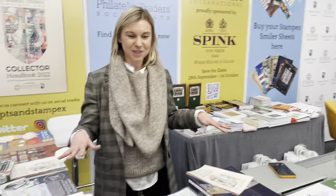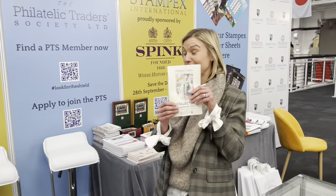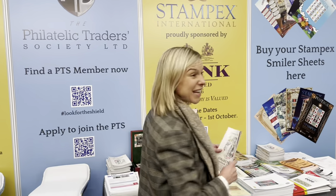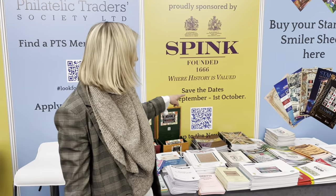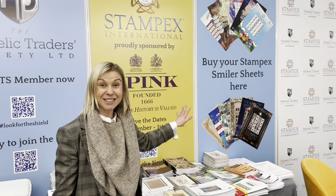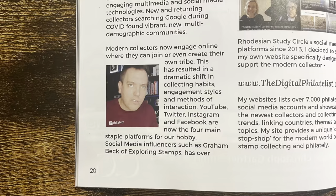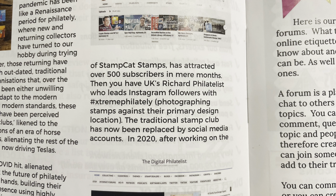Isabelle from the PTS introduced their stand at London 2022, where they had PTS member information, catalogues, and a free collector handbook. Visitors could apply to become a PTS member and find their directory listing, plus save upcoming Stampex show dates for September 28th. I got the free handbook from the PTS booth, and in it there was an article by James from the Digital Philatelist mentioning Exploring Stamps, Stampcat Stamps and Me — very cool!